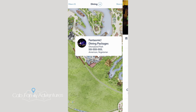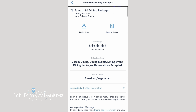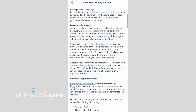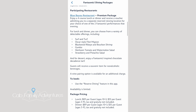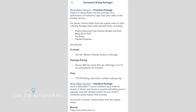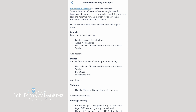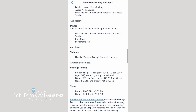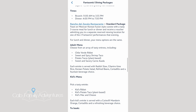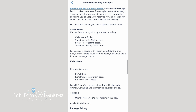Here is all the information on the restaurants doing dining packages for Fantasmic. We have the Blue Bayou, which is the most expensive option. Then you have the Riverbelle Terrace, which has a premium package and a standard package — I'll explain why in a minute. And we did the Rancho del Zocalo package.